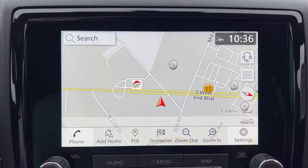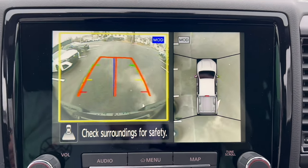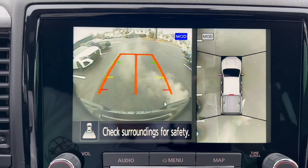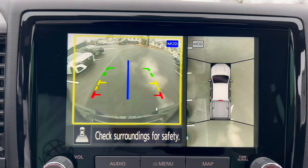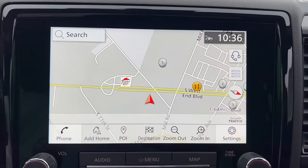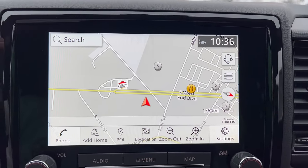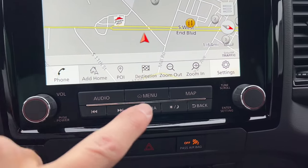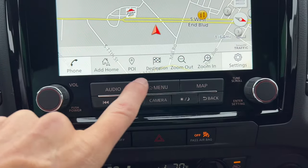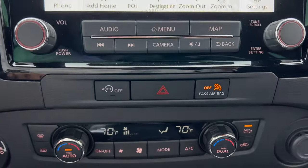Going to reverse, we have a 360-degree around view camera with a backup camera with trajectory. However, the camera is old and grainy — Nissan really needs to update that on this Pro 4X. But otherwise the system operates pretty well. We have volume and tuning knobs, as well as manual controls for the infotainment system. We also have engine auto stop-start on and off, and four-way hazards.